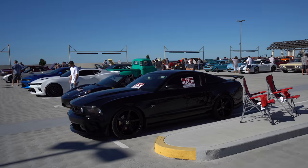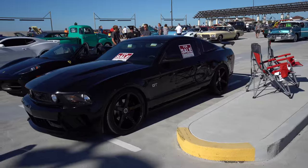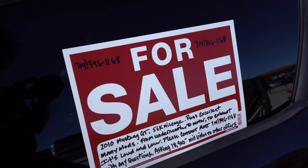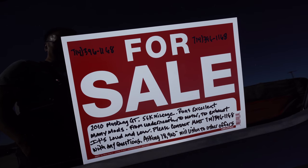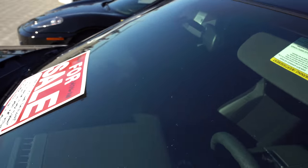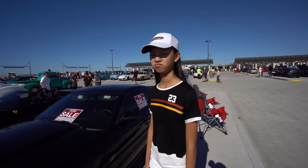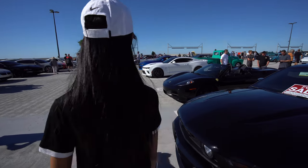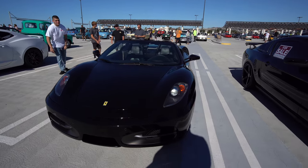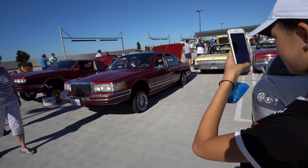A Mustang owner is taking advantage of the crowd that comes to Cars and Coffee to try to sell his car. This Mustang GT is for sale — it's a 2010 Mustang GT with 54,000 miles on it, listed at $18,900 or any reasonable offer. So less than 19 grand gets you this Mustang GT. Sally's not a Mustang fan, but how about a Ferrari instead — is that better?